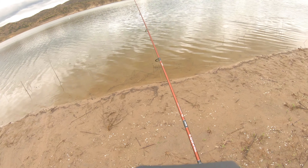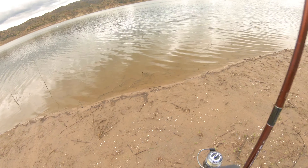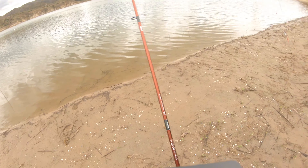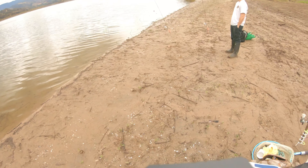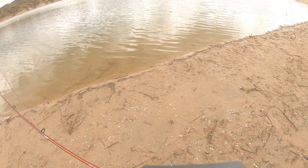I got off to a late start today. I didn't arrive until late morning, and because of the long walk it was close to noon before I actually started fishing. But here I've hooked into a nice little rainbow trout.